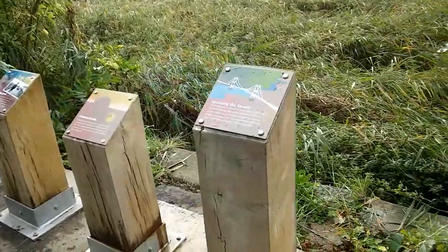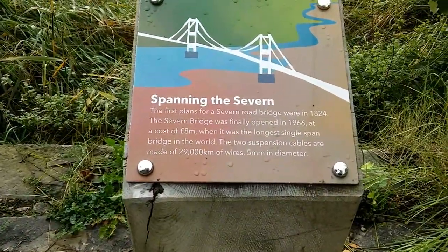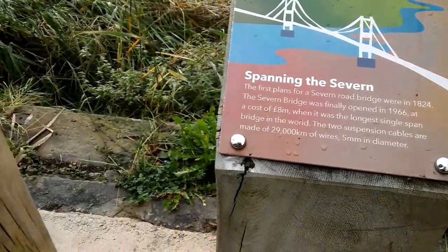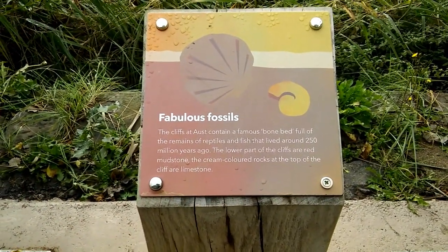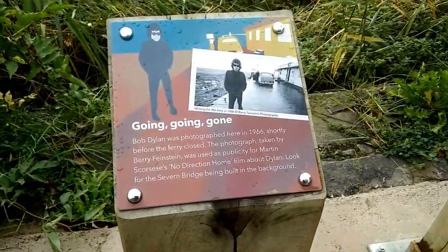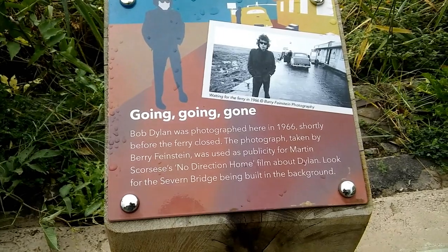And this is new since I last came here. There you are, there's your bit of history — Bob Dylan, 1966.